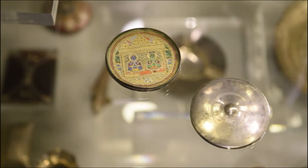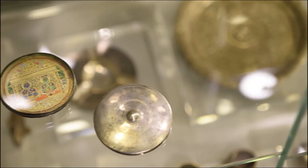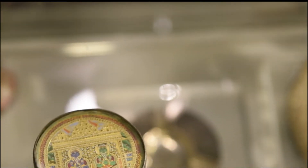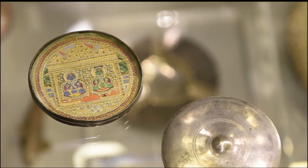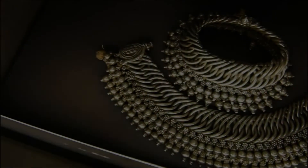A miniature Jain temple in the shape of a disc, called Gattaji, from Rajasthan, is decorated with Basra pearls. The inner portion has frame paintings of Neminath, the 22nd Jain Tirthankara, and Parshvanath, the 23rd Tirthankara.